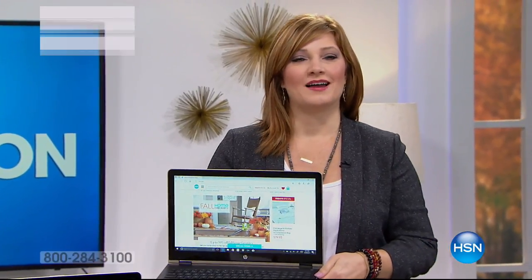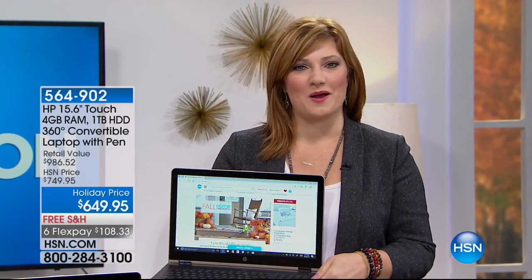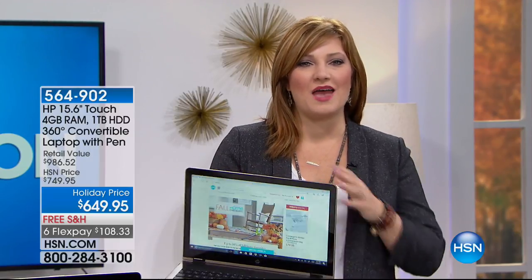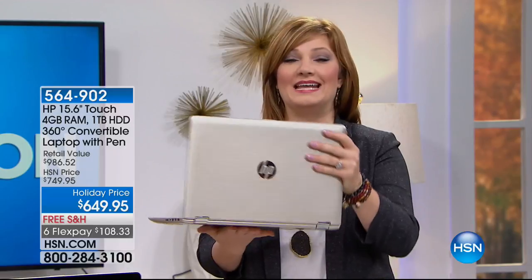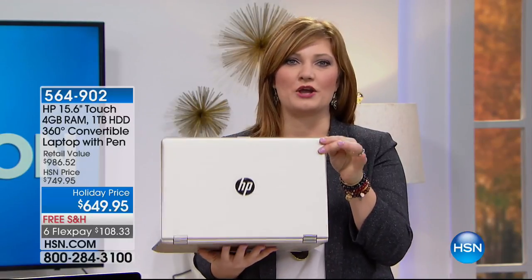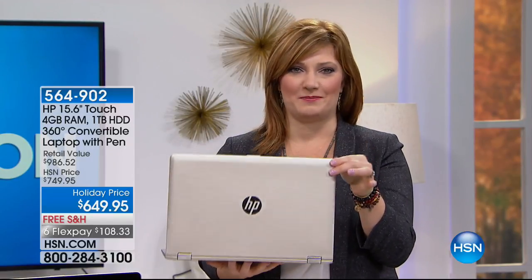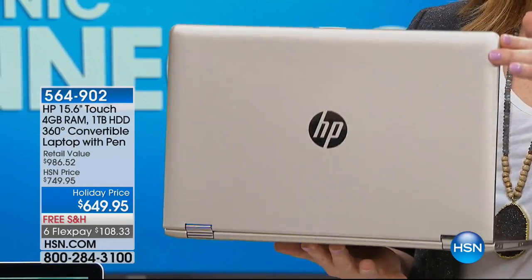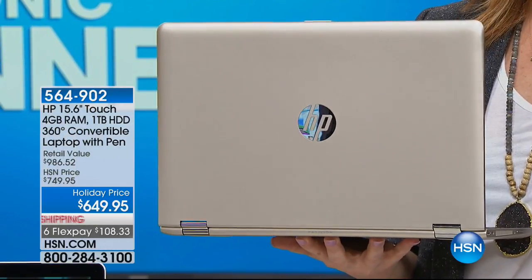Welcome back to our electronics gift show. I'm your host Robin Wall. Thank you so much for joining us. We are continuing right along with a name like HP — they are number one in laptops and a global leader around the world.